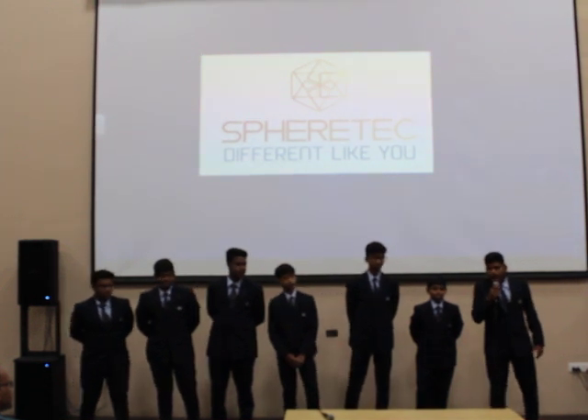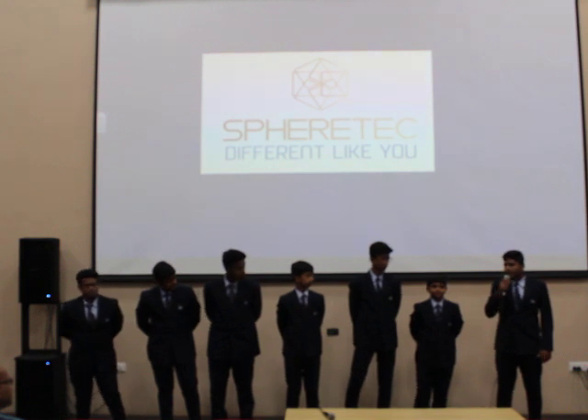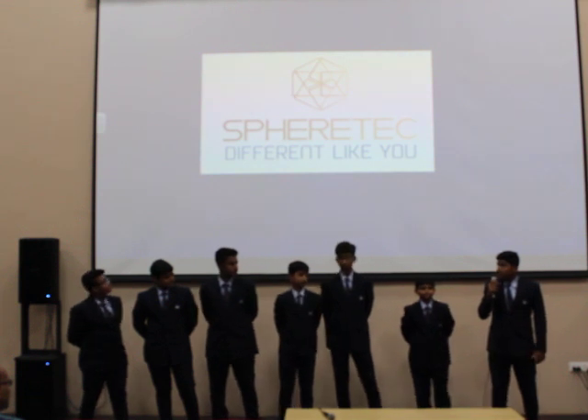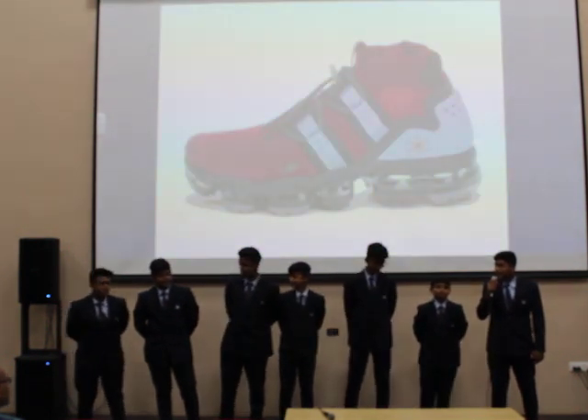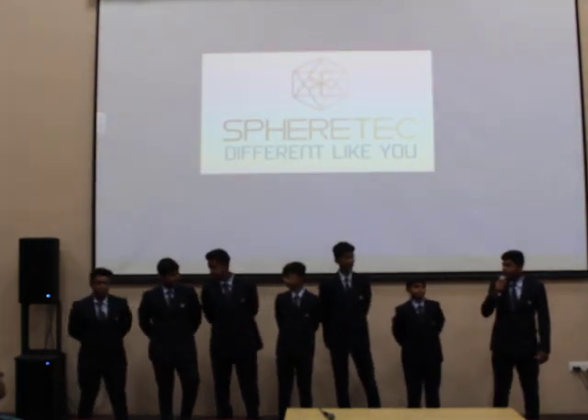The team members are: Meeth is the General Manager, Pranavim is the Technical Director, Pranav Pavar is the Financial Director, Sanskar Shekhar is the Production Manager, Smith is the Managing Director or Vice President, and Ansh is the Legal Advisor. Over to the General Manager.